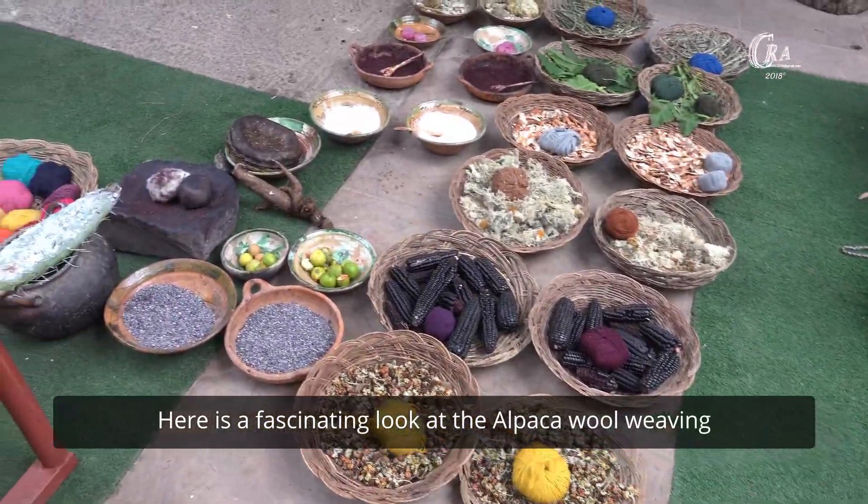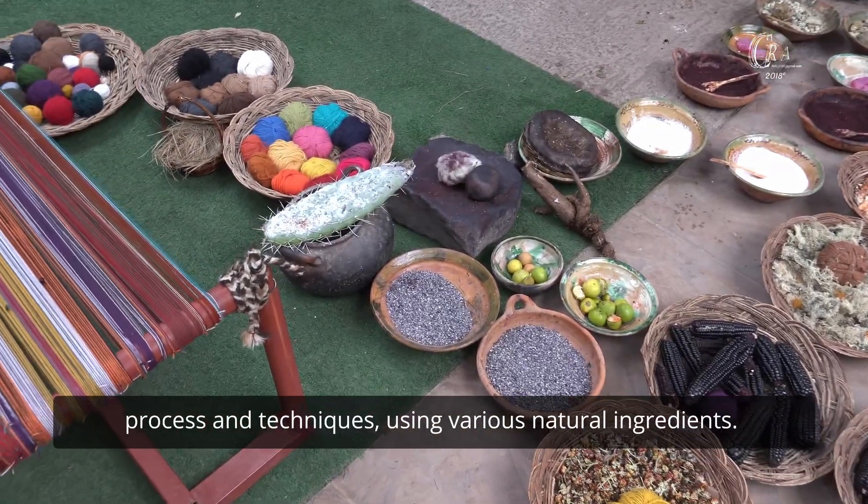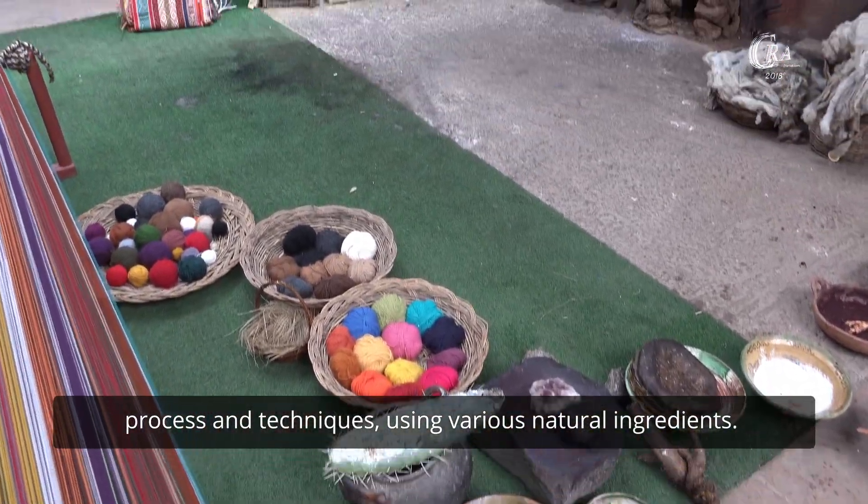Here is a fascinating look at the alpaca wool weaving process and techniques using various natural ingredients.